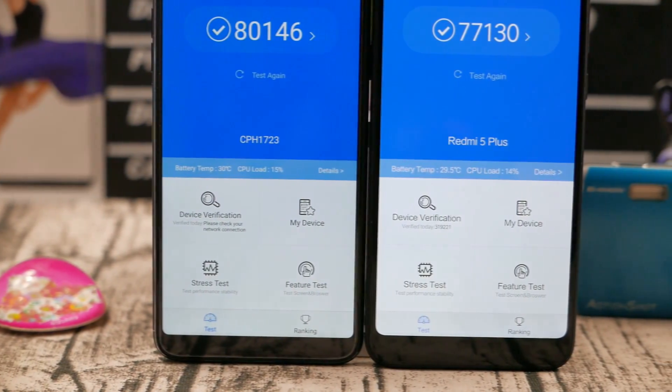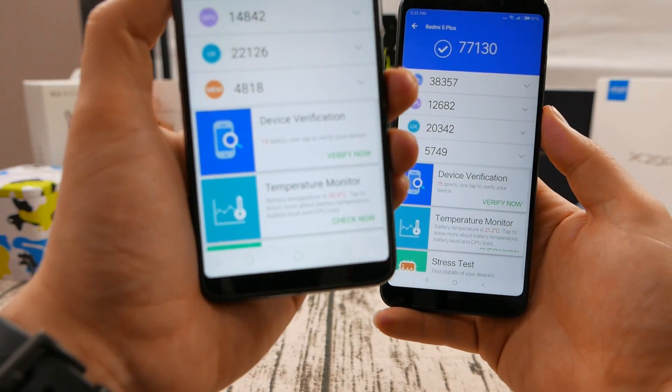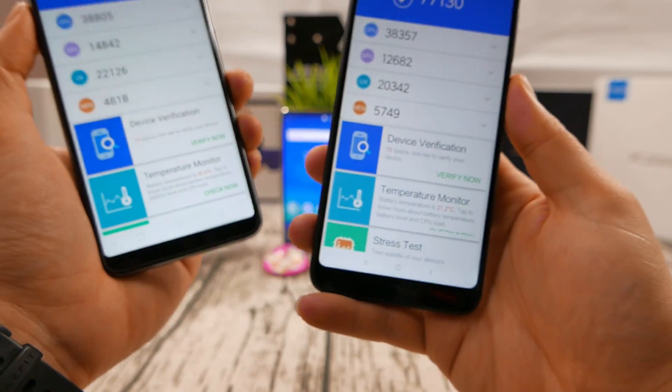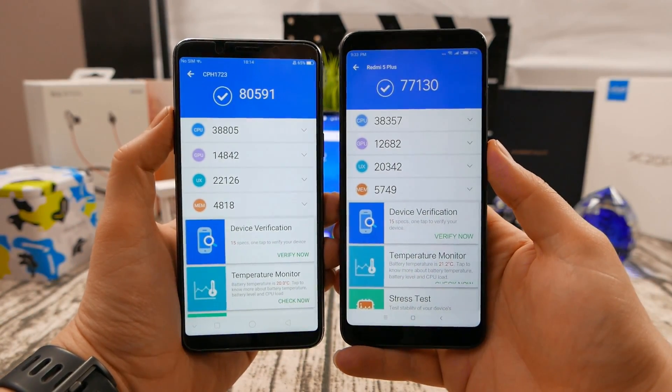After running the GPS test, both phones actually have absolutely the same temperature. Give them a few minutes to cool down and actually the Oppo F5 cools much faster to 20 degrees, while the Redmi 5 Plus stays at 21.2 degrees. And let's start with the main tests.